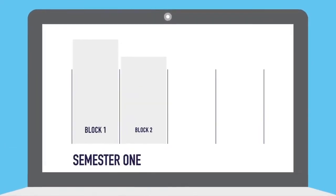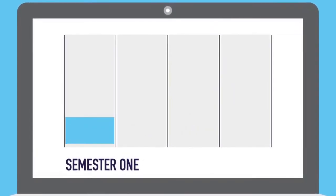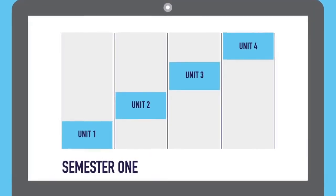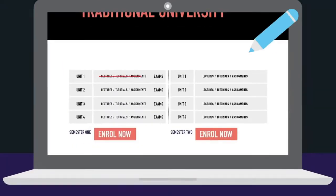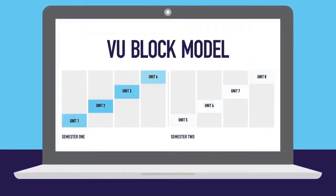Each semester will be broken into four blocks, which run for four weeks. You focus on one unit in each block, completing all your assessments before moving on to the next. So instead of the traditional model, the VU block model looks like this.